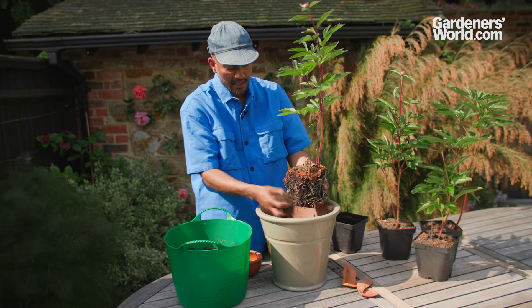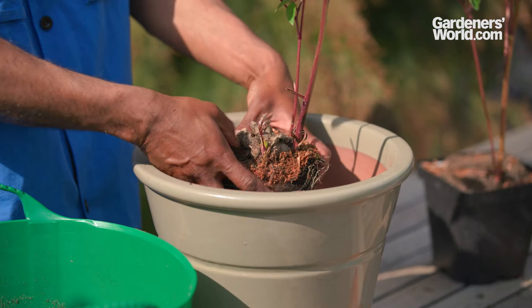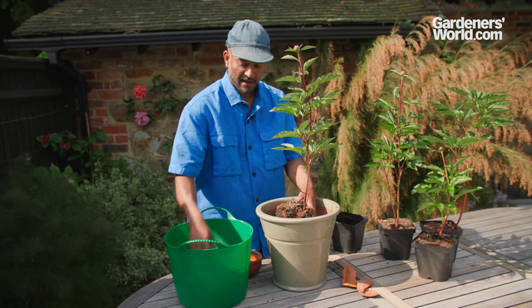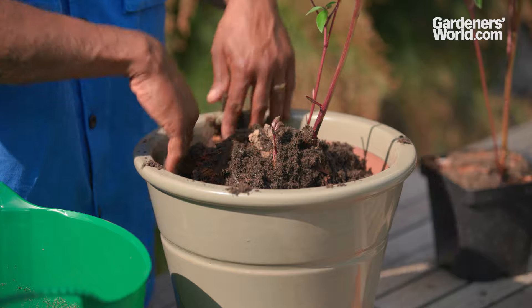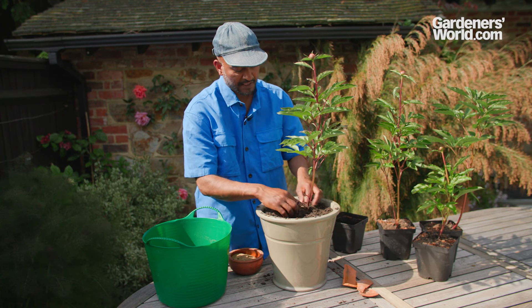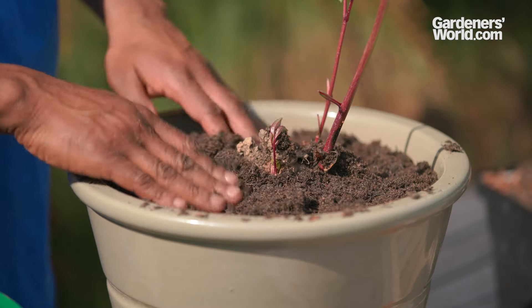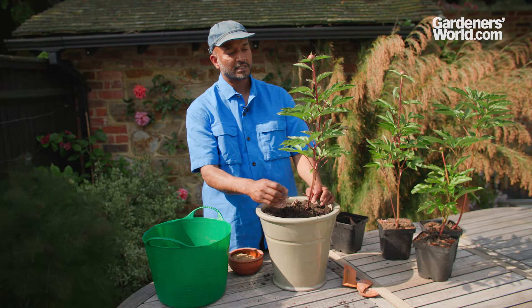We could do with a little bit more soil in there to bring the level up. You want that nice and central in your pot. You want to firm in well around the edges. Really important again: we don't want to get that crown buried too deep. We don't want our peony to come up flowering blind.